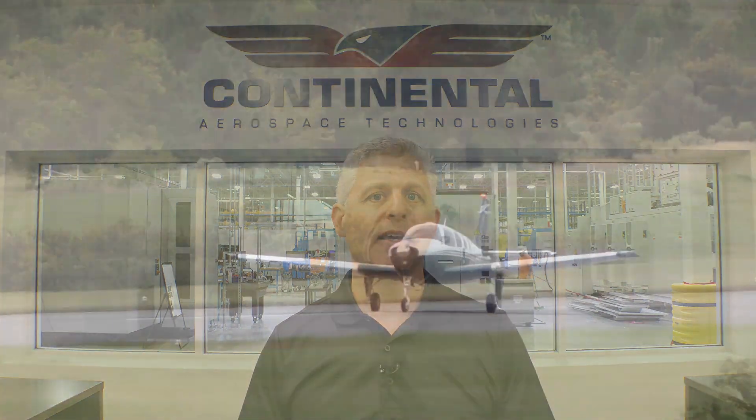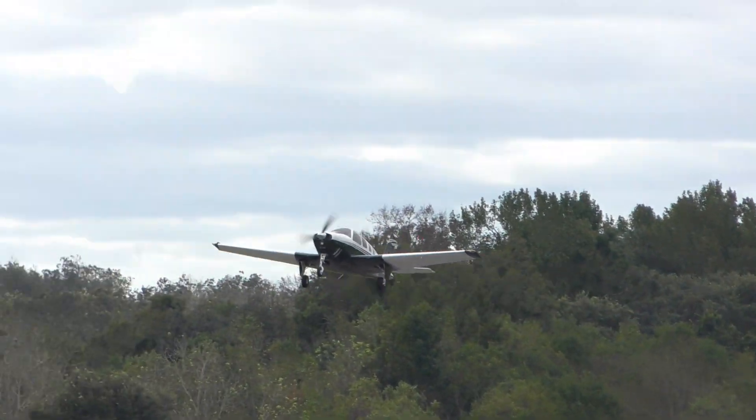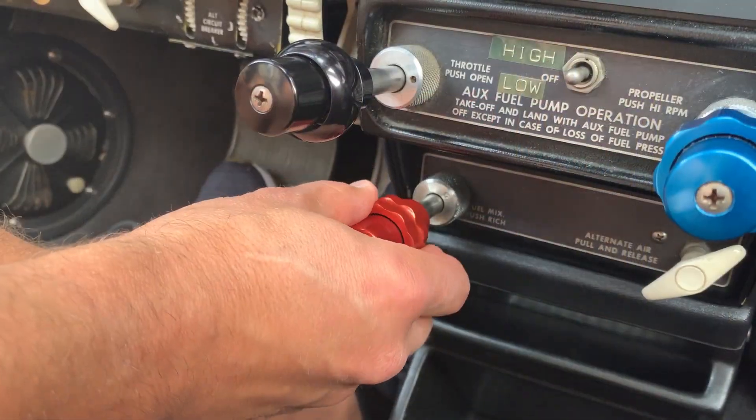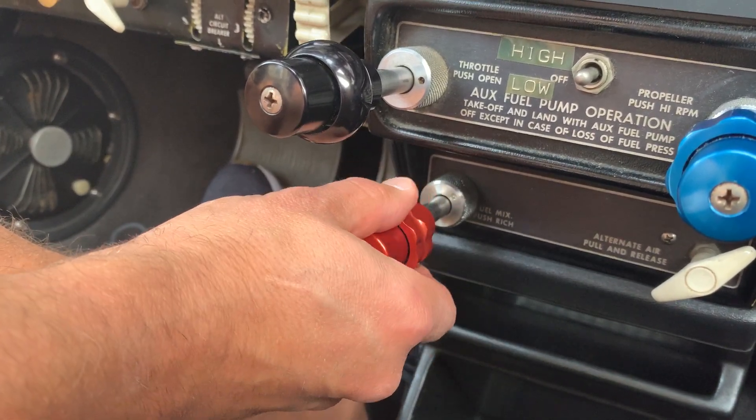When we talk about lean-of-peak operations, we can start with the concept of what is peak. Peak is peak exhaust gas temperature. Exhaust gas temperature is measured as it comes out of the engine and represents what's happening with the fuel-air mixture within the cylinder. We have fuel going in as well as air, and the fuel is adjusted using the mixture knob. This ratio of fuel to air generates the efficiency of the burn within the cylinder. At its peak efficiency, you have the hottest gas temperature coming out of the cylinder — this is our peak EGT.